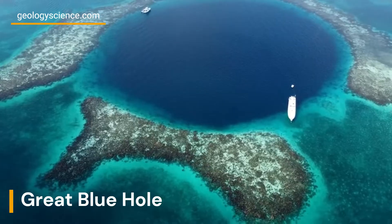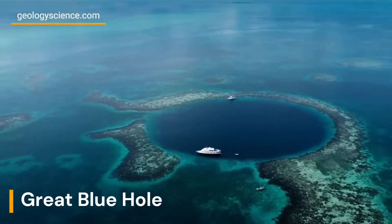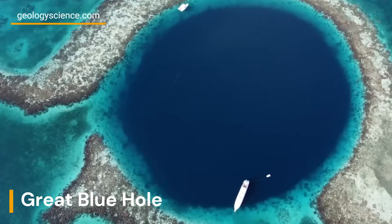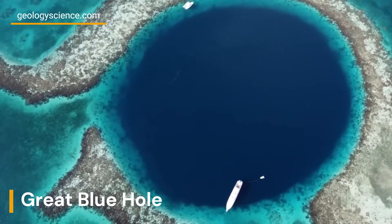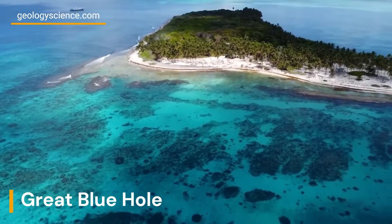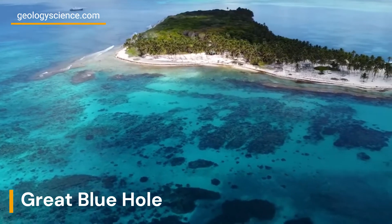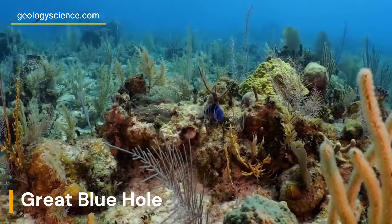Located off the coast of Belize, the Great Blue Hole is a giant underwater sinkhole with a depth of over 125 meters and a diameter of over 300 meters. The hole is circular in shape and is located in the Lighthouse Reef, a part of the Belize Barrier Reef Reserve System, which is the second largest coral reef system in the world.